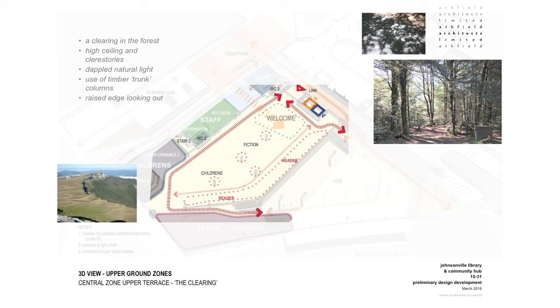We're looking at the main library entry from the upper ground level link. Our concept here was to think about this as a clearing — a space with high ceilings and clerestory windows that had dappled natural light, with the use of large format timber trunk columns. Along the edge of this is a reading space which served as a raised edge for looking out and over down into the lower level of the library.